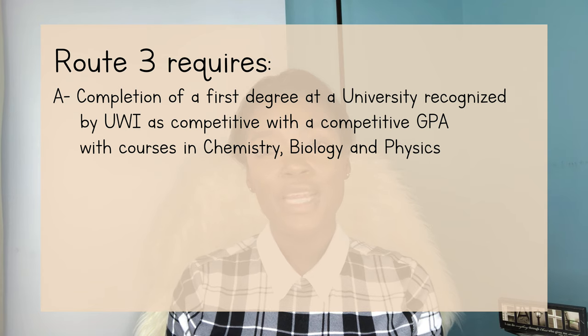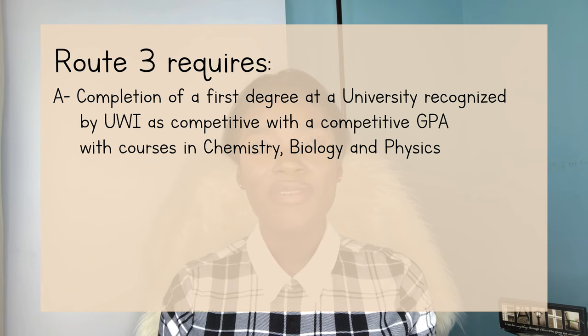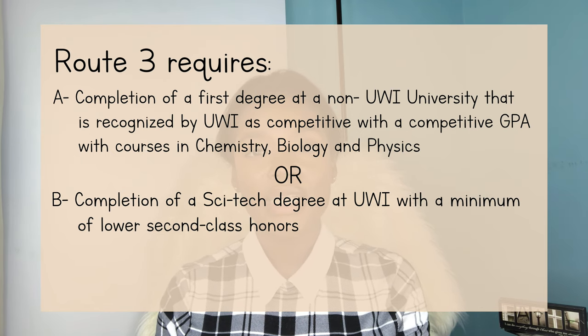If you didn't go the first or second route, you will most likely fit into this category, which is having obtained a first degree prior to applying to medical school. This route requires that you have completed your first degree at a university that UWI recognizes as a competitive university. You would also need to have a competitive GPA and you would have to have completed courses in chemistry, biology, and physics. If you completed a BSc degree at the University of the West Indies — that is, if you went beyond your prelim year in SciTech — you must have completed that program with a minimum of a lower second class honors to be considered for admission into the medical program.